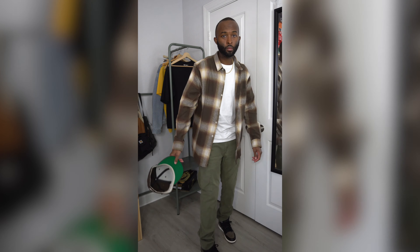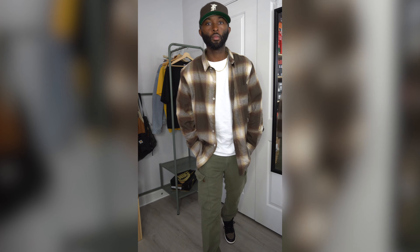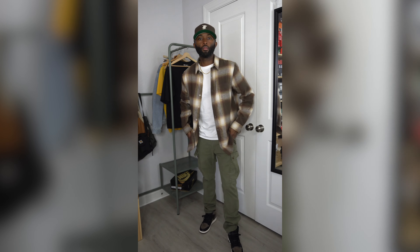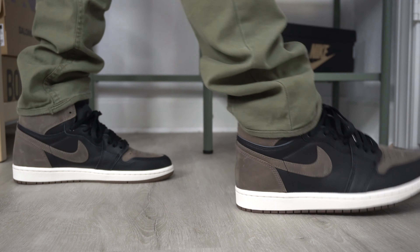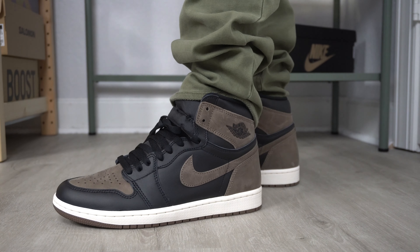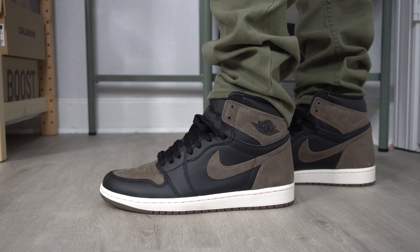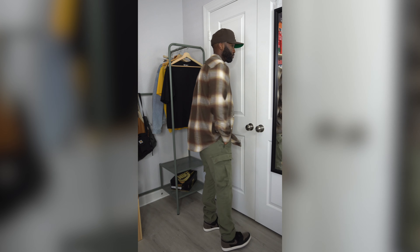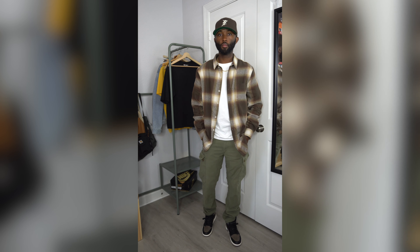Last outfit — one of my favorite looks for fall is a nice flannel. This is a brushed flannel from PacSun, you can get these for about 40 dollars. Underneath that is a white Uniqlo t-shirt, and my favorite: olive cargo pants — these are Ralph Lauren. I got lucky and found them at Marshall's a few years ago for about 50 bucks. The perfect shade of green with the brown — we're going full earth tones. A brown Fear of God Essentials fitted cap, and the PacSun flannel has multiple shades of brown with a caramel tone that plays off the tongue very well.